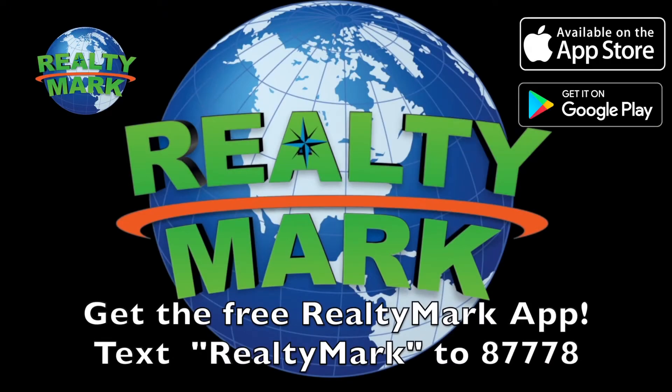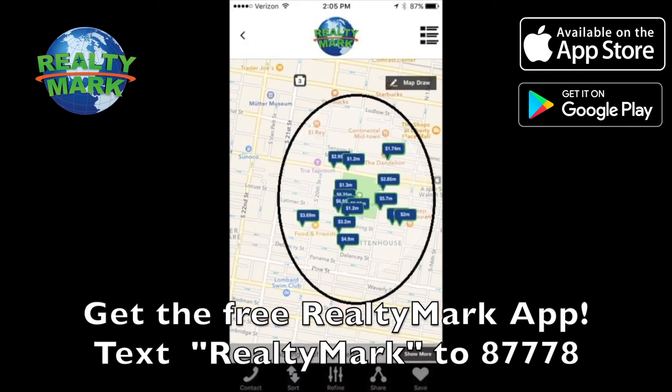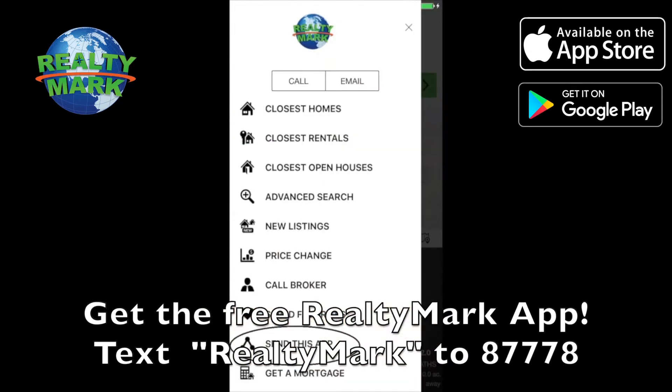Download the free RealtyMark app with GPS searchability. To view all the properties for sale in the region, text RealtyMark to 87778 or go to the Apple or Google store to download.